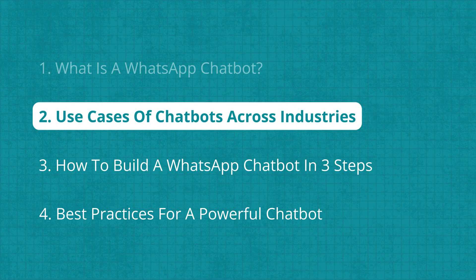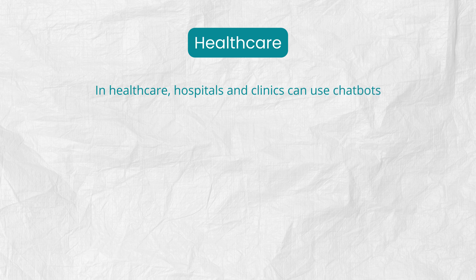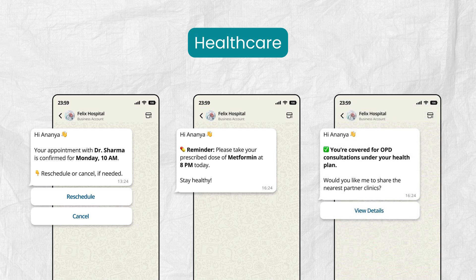Let's look at how different industries can use WhatsApp chatbots to improve customer experience and efficiency. In healthcare, hospitals and clinics can use chatbots to automate appointments, send consultation or medication reminders, and answer common service or insurance questions.